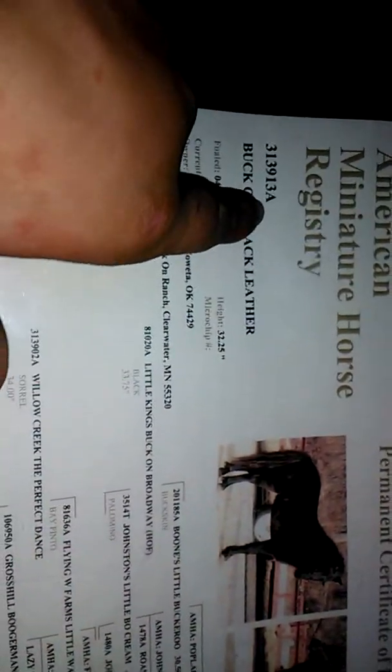This is about registry papers — what they mean and what they cover. With miniature horses and Shetland ponies, they register by height. This is Buck on Black Leather, one of my stallions. His sire is Boone's Little Buckaroo, very nice, and his grandsire is Little King's Buck on Broadway — also very nice. This here is his pedigree.